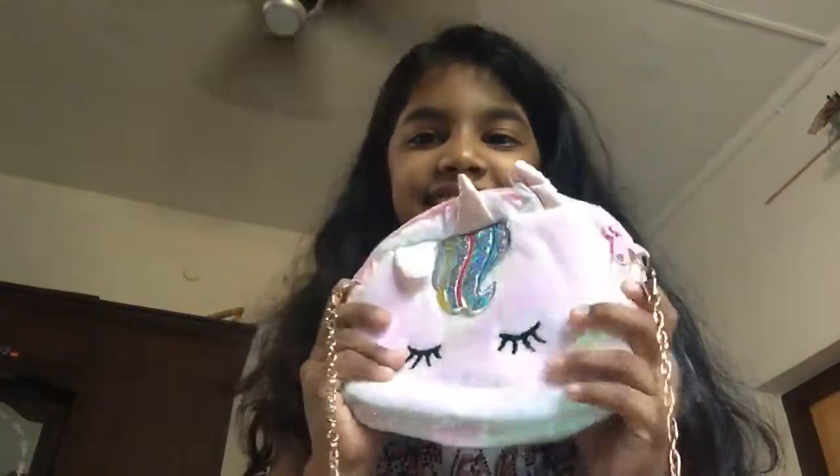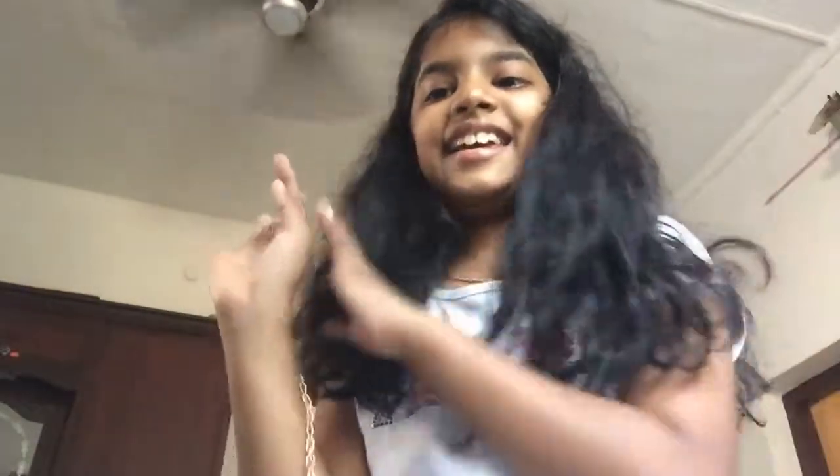Hey guys, I have to show you something — I love it! I ordered this bag on Amazon and it's so cute. Look at that — it has adorable sequins, a lot of sequins, and then there's a beautiful rainbow design. It closes its eyes. The chain is too long but we're gonna adjust it. I just got it — it's amazing!